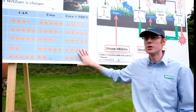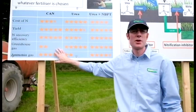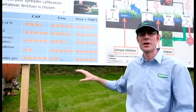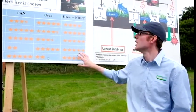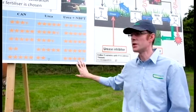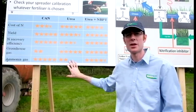Urea with NBPT performs better than calcium ammonium nitrate in terms of greenhouse gas emissions, which helps on the sustainability side. Urea with NBPT also solves the ammonia gas loss issue of urea, which is its key weakness.